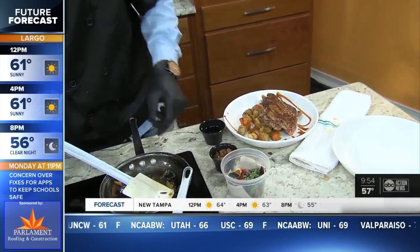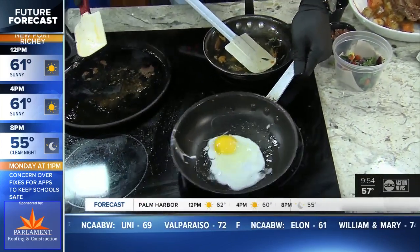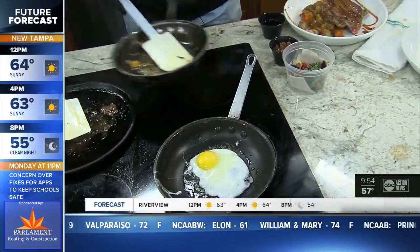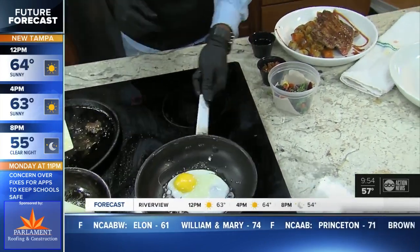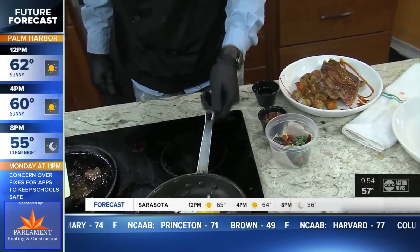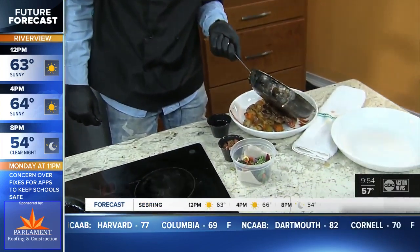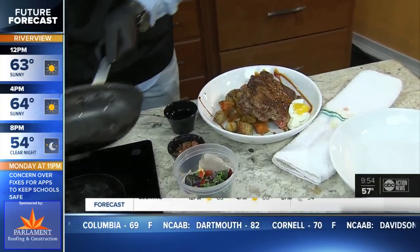While you get that egg on there, people are saying they don't want to do their own breakfast or brunch today — where can they find 7th and Grove? We can find it right here in Ybor City — it's at 1930 East 7th Avenue. Literally on 7th. You can't miss it. Thanks, Chris, for coming on the show. We are going to be right back after the break.